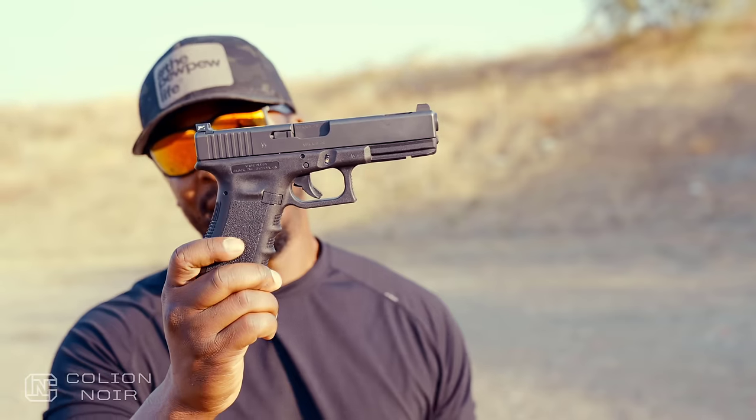I often get a lot of comments from people asking me what gun don't I like. There are guns that I generally don't care for and I usually stay away from them because my reasons are really subjective and have nothing to do with the gun's functionality. Very rarely do I get a gun that just doesn't work. However, on a personal level, one of those guns is the Glock 17.